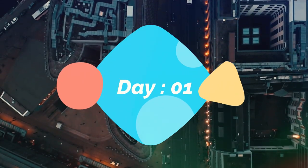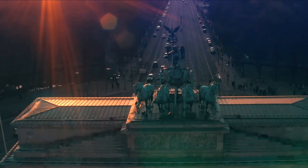Day 1. Welcome to Berlin. Start off your trip by immersing yourself in the city's rich history.